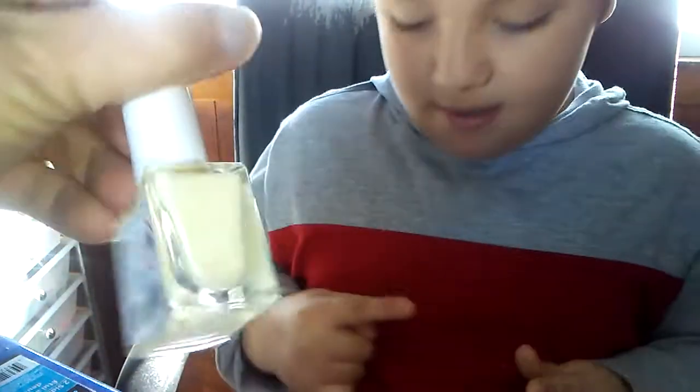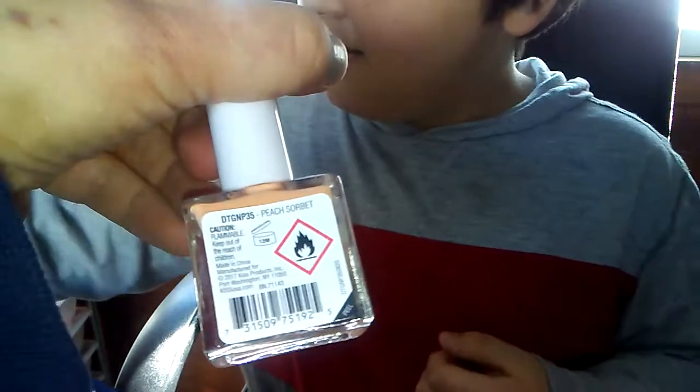Very pastel. I also have the pastel yellow, which is called Mellowy. I also got this beautiful peach color — Peach Sorbet. Very pretty.